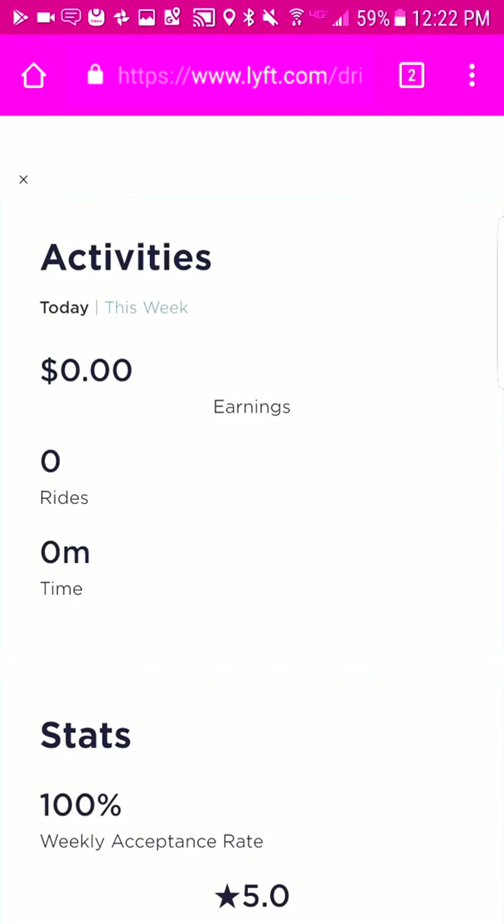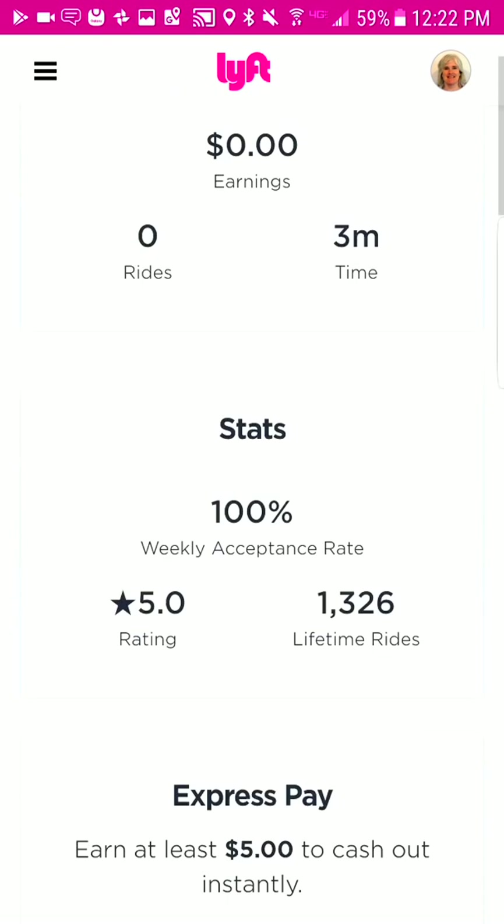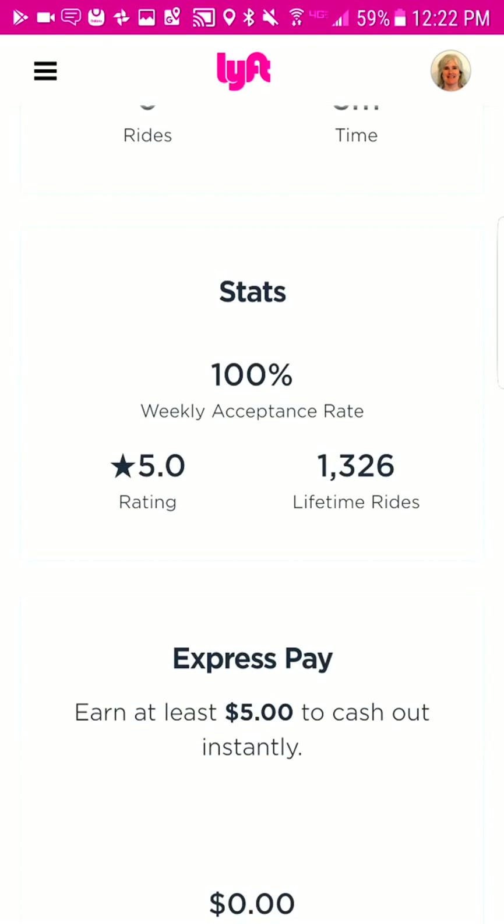Dashboard signs you right into Lyft and it's going to give you a lot of information. It's basically going to be a summary of your earnings for the week, your stats, and a little bit more. Here are my zero earnings for today and zero for the week because I have not driven this week. This is also going to show you your stats: my acceptance rate, my rating as a driver, and my lifetime rides.